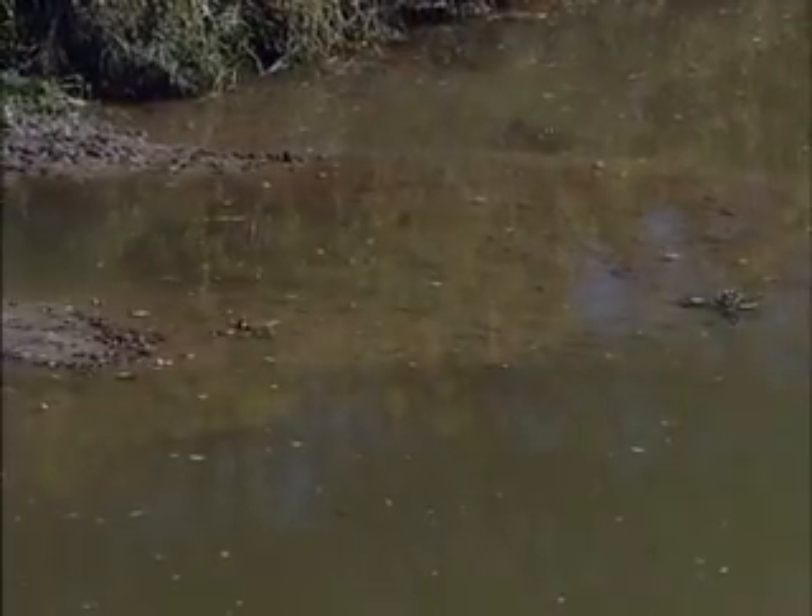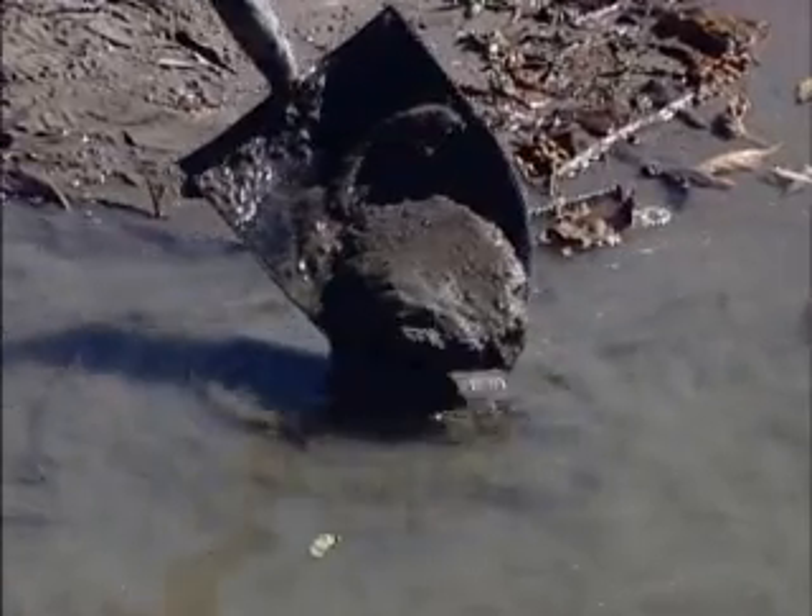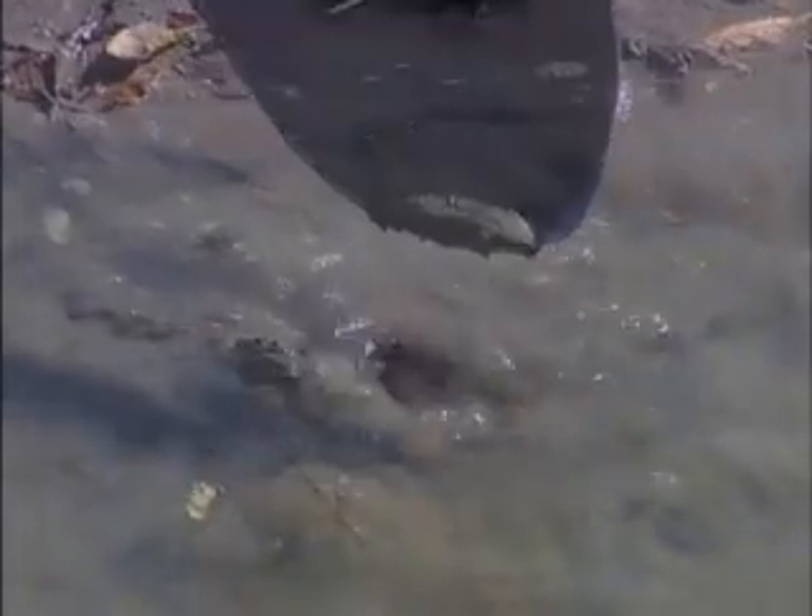Sediment that gets into the river here is harmful in two main ways. Firstly, the sediment carries phosphorus directly into the water. Secondly, the fines settle over the river bottom, potentially suffocating fish eggs and eliminating ideal fish habitat.